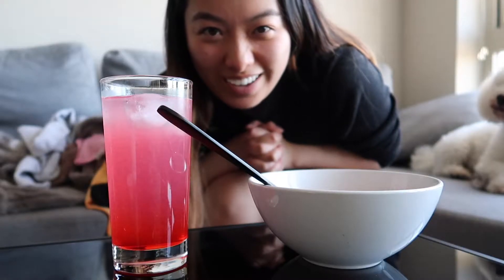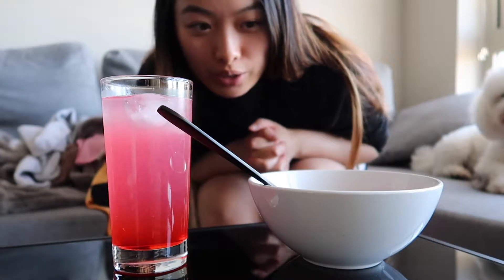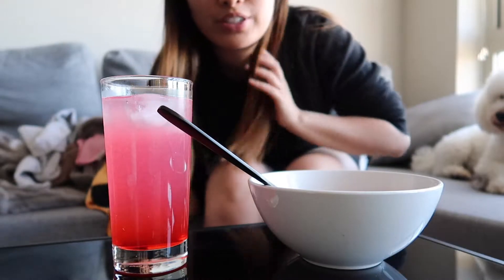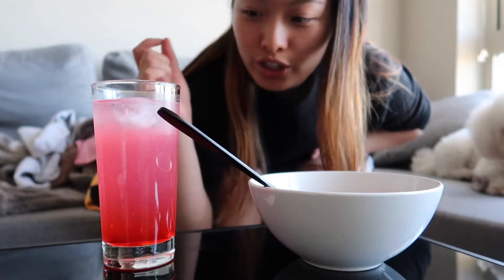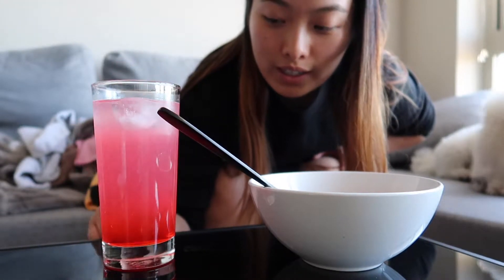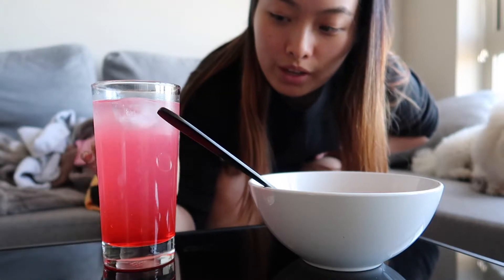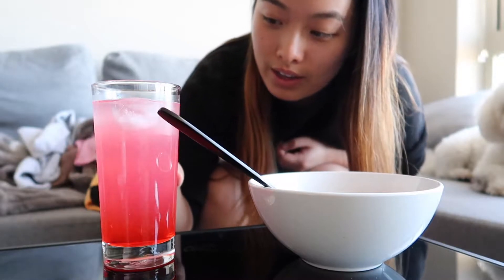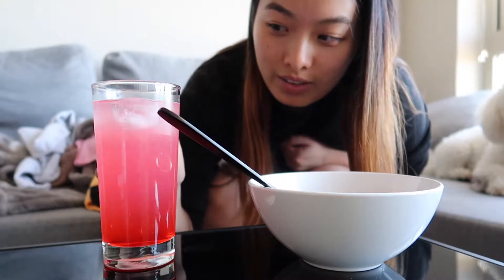My camera isn't high enough and I don't have a tripod for it. I made myself a drink — it's vodka to about here, then lemonade halfway up, then ice, a splash of grenadine, and soda water. It becomes this really beautiful pink drink.